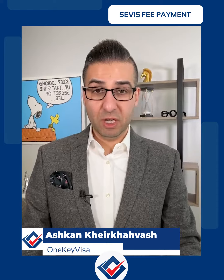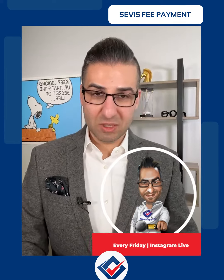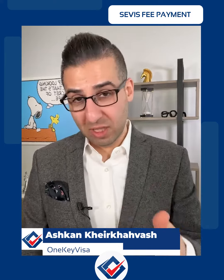Sometimes a student may forget, and if the officer is in a good mood and wants to give them a visa, they might say 'I'll put you in administrative processing — go ahead and pay the SEVIS and email it to us.' But that's going to delay your case maybe for weeks or maybe for months. So you always have to pay the SEVIS before your visa is issued, before you actually go to the interview. That's the key.